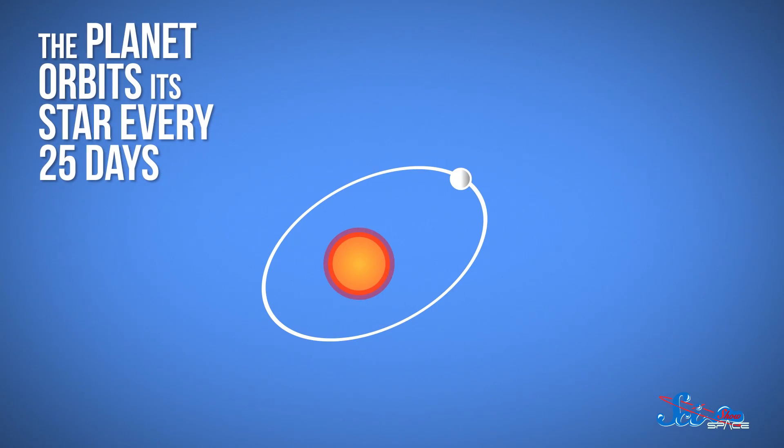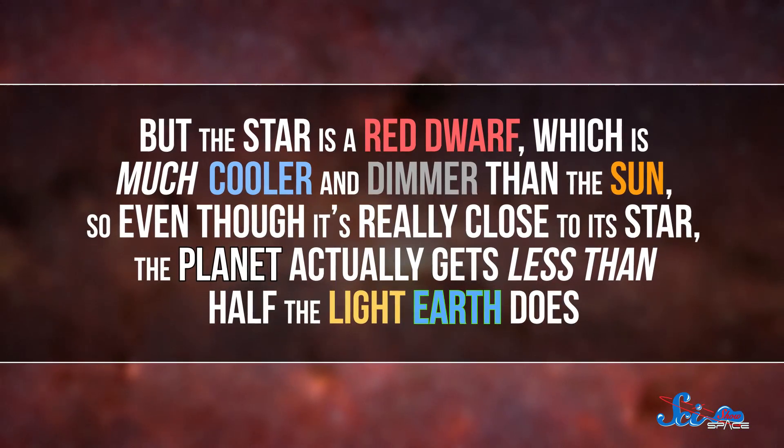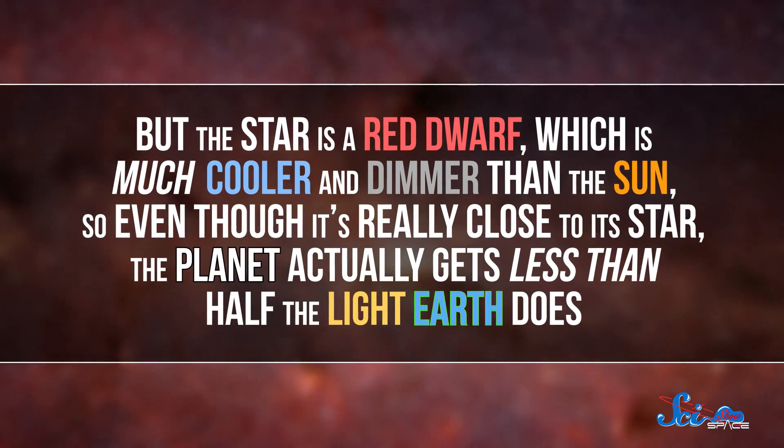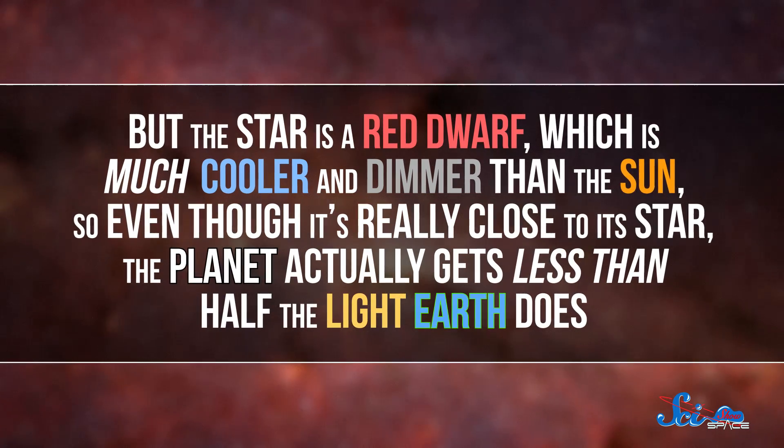But life there would still be a lot different from life here at home. I hope that life there likes cake and ice cream, because they celebrate their birthday around once every Earth month — the planet orbits its star every 25 days. It also gets 10 times closer to its parent star than Earth does to the Sun. But the star is a red dwarf, which is much cooler and dimmer than the Sun, so even though it's really close to its star, the planet actually gets less than half of the light that Earth does.